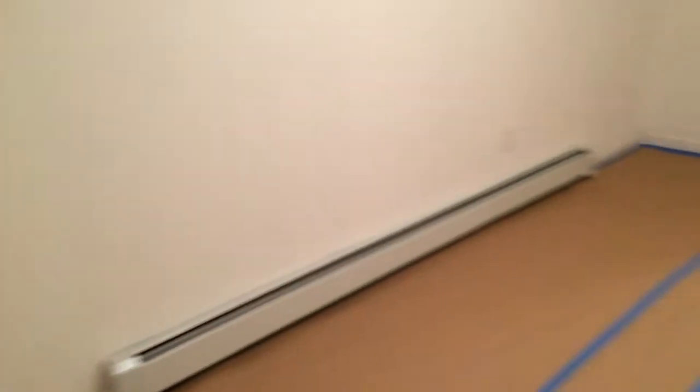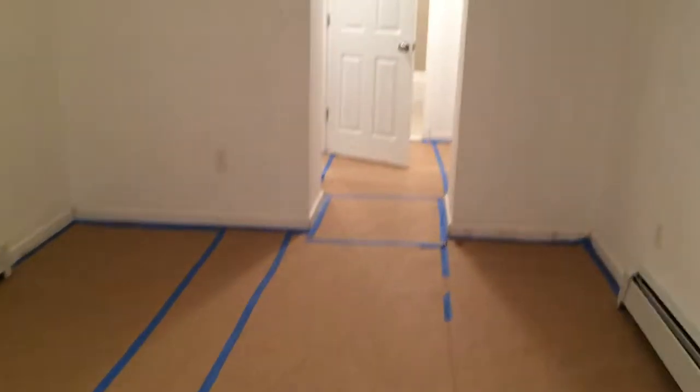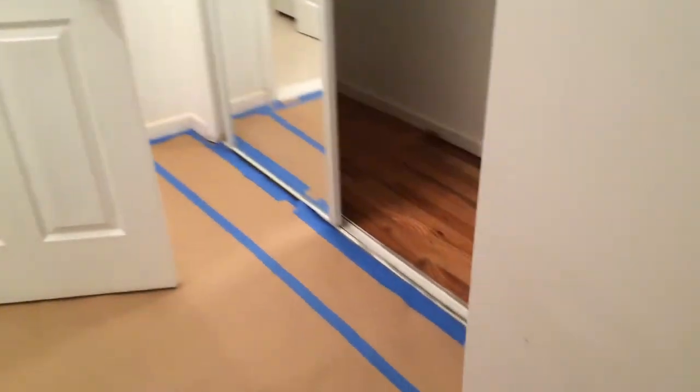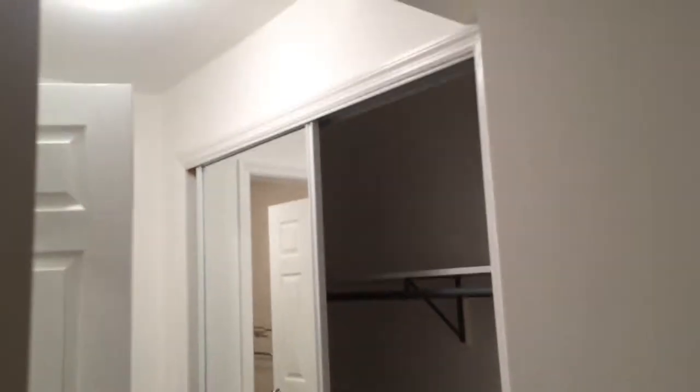This is the backyard right now. It's still under construction, so please excuse the mess, but it's quite large — maybe about 400 square feet. This is the dressing room again here. Closet and bathroom.